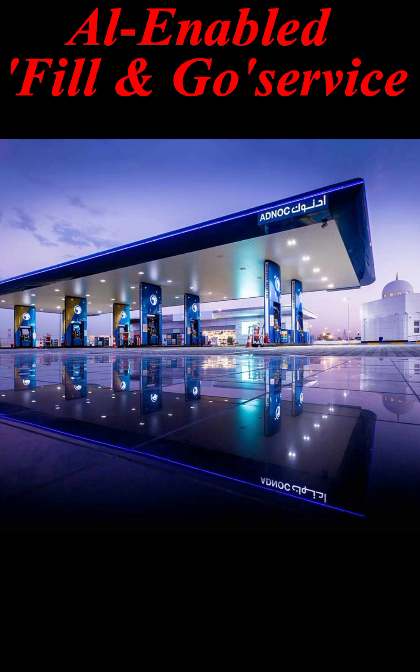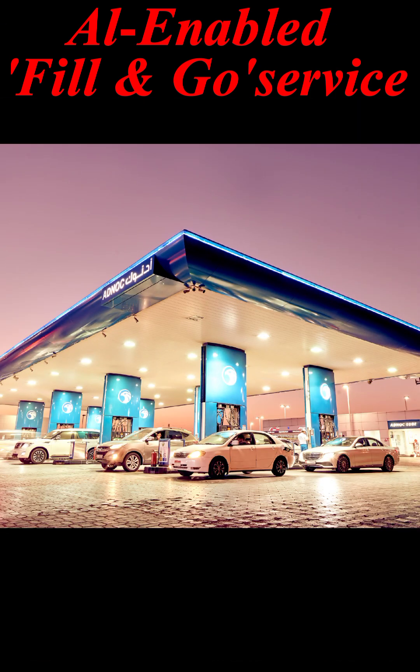The AI-backed solution utilizes the latest innovations in computer vision technologies, comprising machine learning models allowing computers to recognize vehicles. At the pump, the customer's stored data is used to automatically initiate the refueling process based on the preferred fuel type and spending amount, offering a faster and smoother refueling experience.